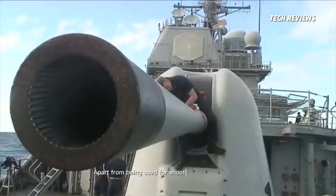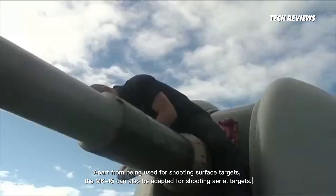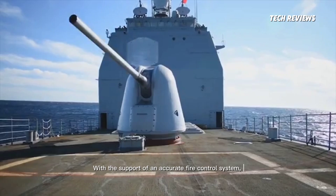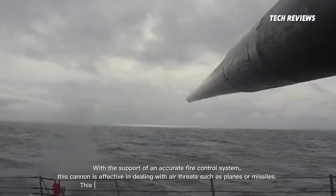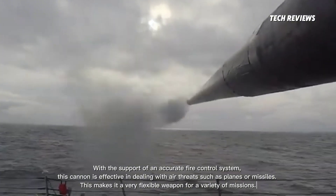Apart from being used for shooting surface targets, the MK-45 can also be adapted for shooting aerial targets. With the support of an accurate fire control system, this cannon is effective in dealing with air threats such as planes or missiles. This makes it a very flexible weapon for a variety of missions.